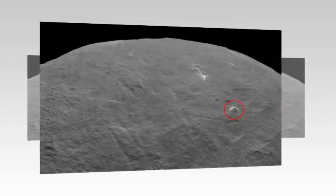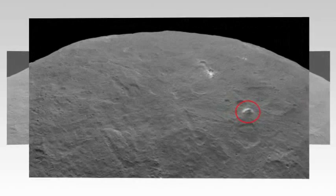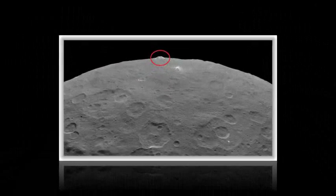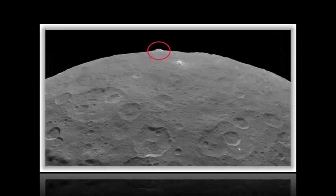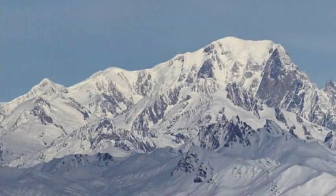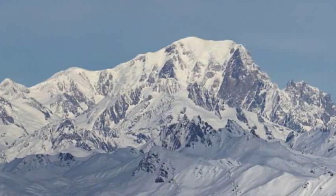The latest images of Ceres taken by the Dawn spacecraft have captured a fascinating pyramid-shaped mountain on the surface. As the spacecraft gets closer, more and more features are beginning to reveal themselves. This includes the mysterious bright spots, which appear now as an array of dots scattered across the floor of a crater, but their source remains unknown. These images were taken by the Dawn spacecraft in its second mapping orbit, from a height of 2,700 miles (4,400 kilometers).